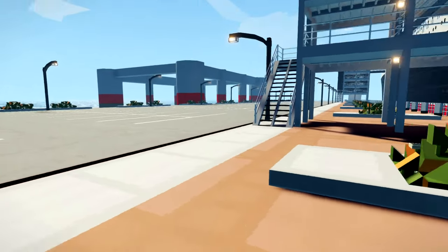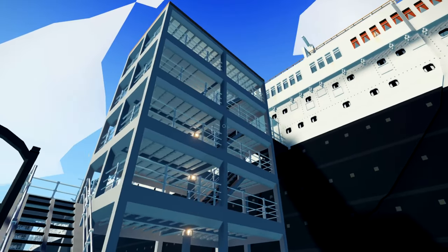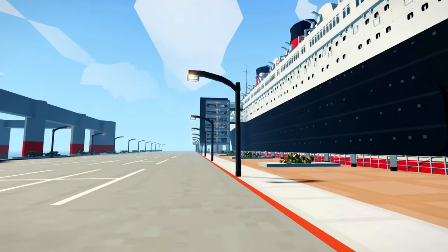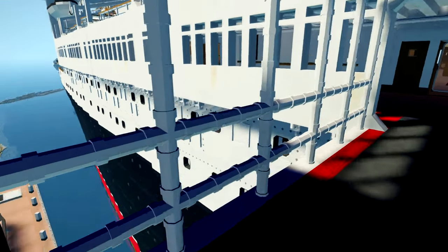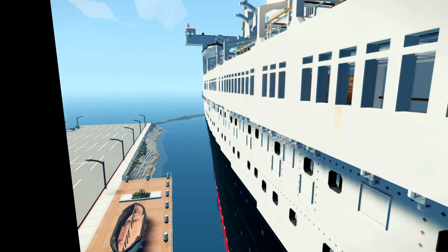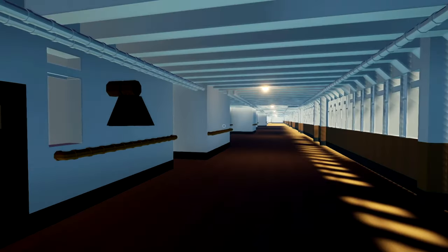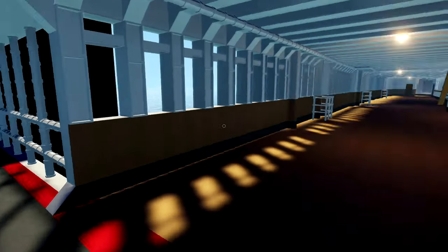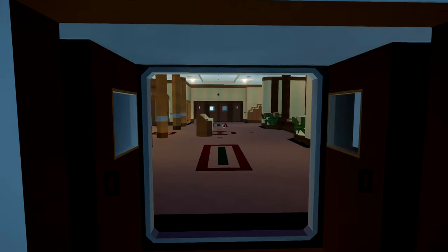We'll see if we get to play with that on the inside. We're first class material — we're taking this uptown. Oh, look at that view. We are on board the Queen Mary, on the promenade right now. We're going to go straight on in and get down into the heart of the ship.